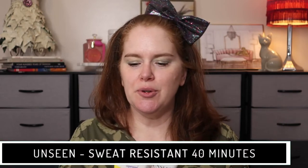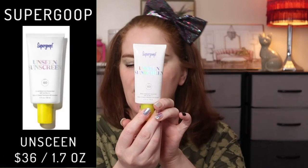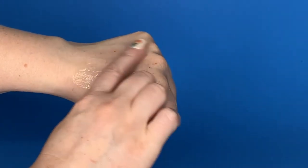The Unseen Sunscreen is wet and sweat resistant for 40 minutes, so if you're going to be out and about, the Play is 80 minutes and this one is 40 minutes. This size retails for $36 on their website. They also have a 0.68 oz for $20 and a 1 oz for $27. Both Sephora and Ulta have a mini and a bigger size. I'm going to put this one on the other side of my face. This is a more clear gel — the Play was more of a cream consistency.